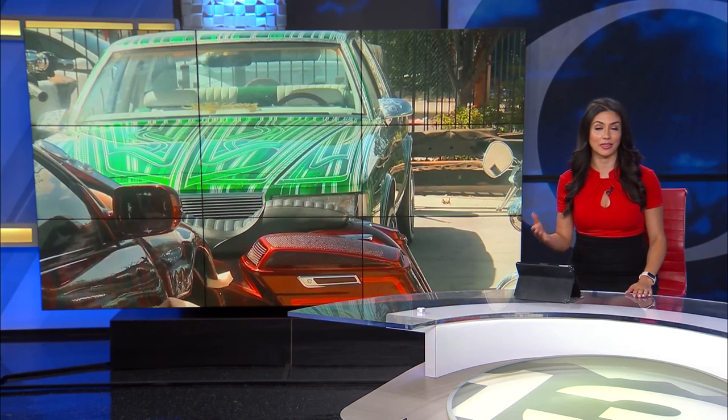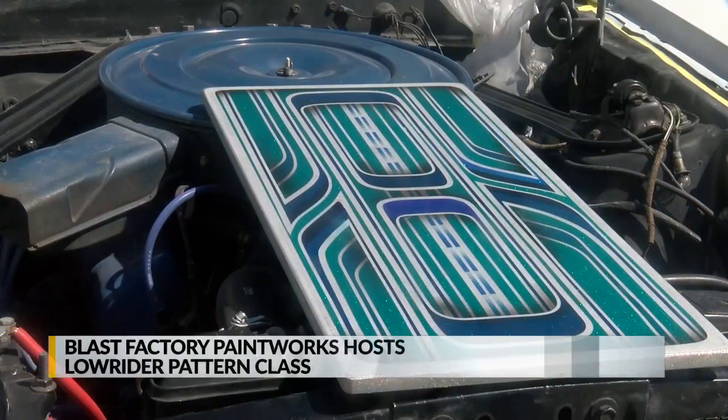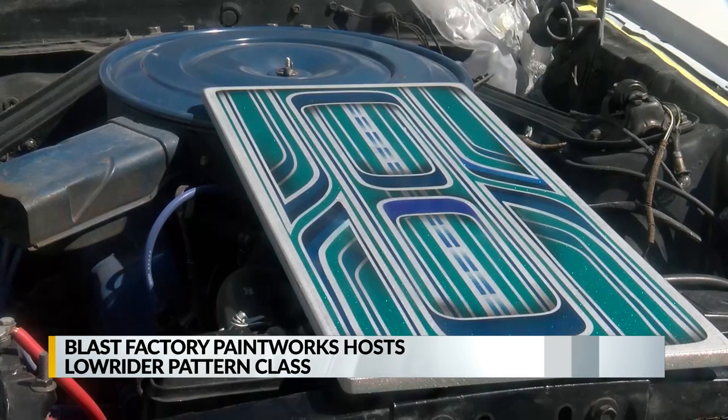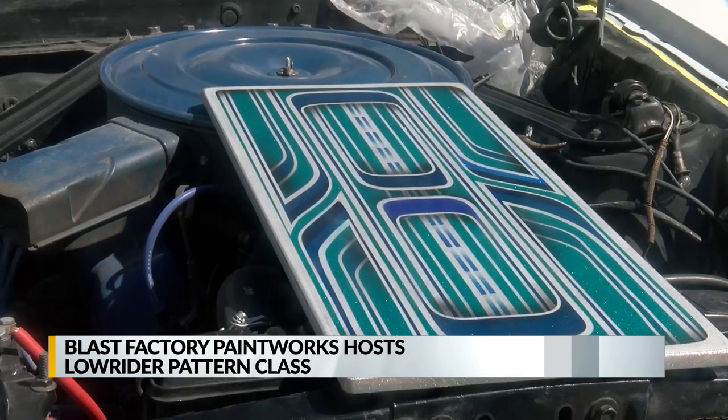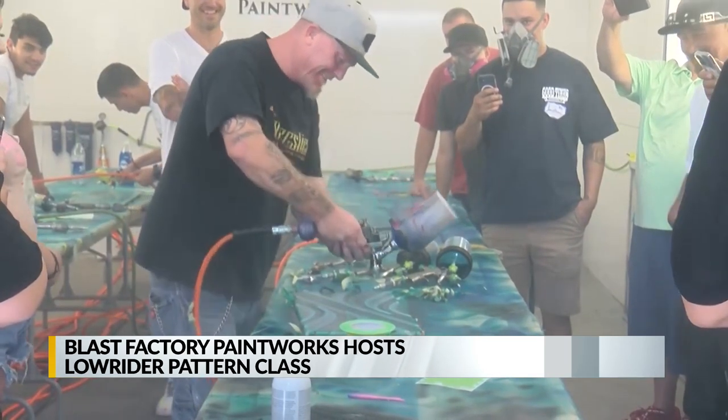Lowriders are a colorful part of New Mexican culture, and today some people got to learn how to create their own lowrider patterns. The class was at Blast Factory Paintworks in Northeast Albuquerque. Students learned how to create custom patterns and how to blend the paints to create the iconic look.